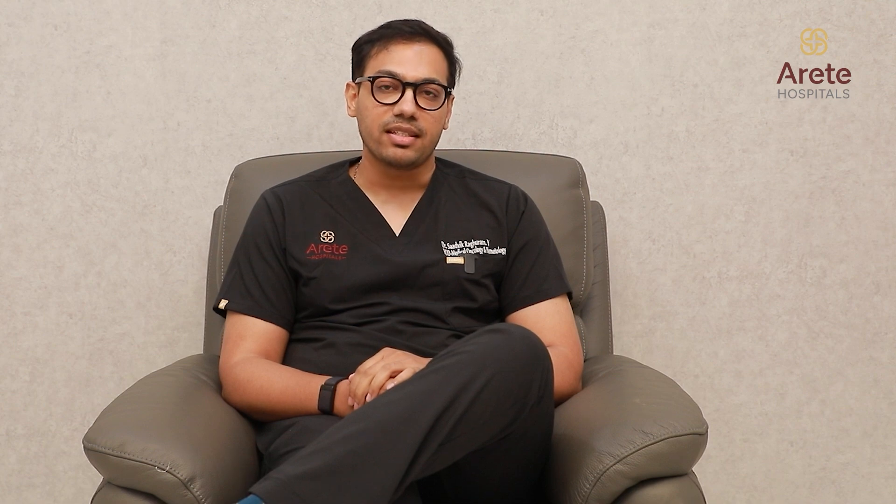Finally, immunotherapy. How immunotherapy works is, it helps the body's own immune system in identifying cancer cells as abnormal cells, and then it goes and attacks the cancer cells and kills them.